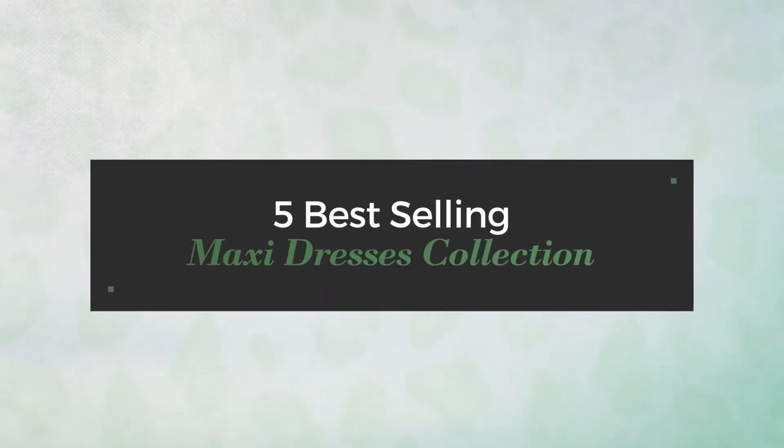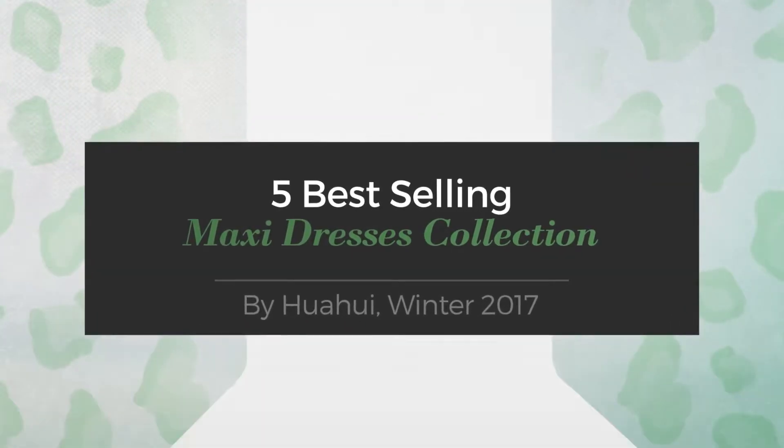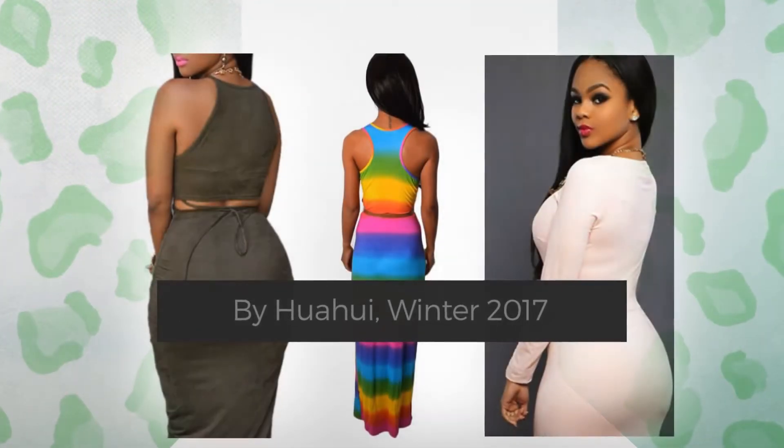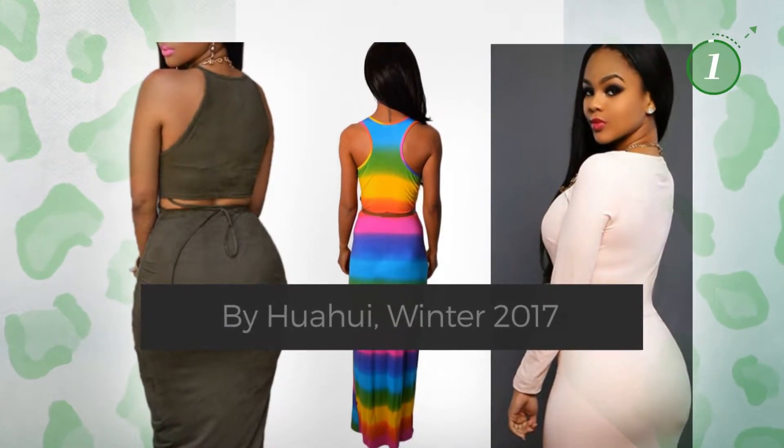5 Best Selling Maxi Dresses Collection by Huawei, Winter 2017. At any time, click the circle and get the details about your favorite dress.